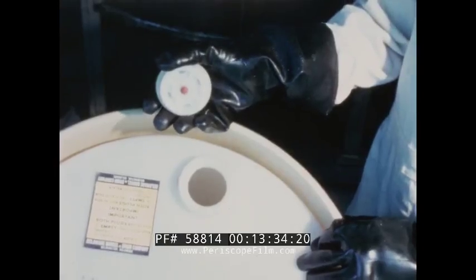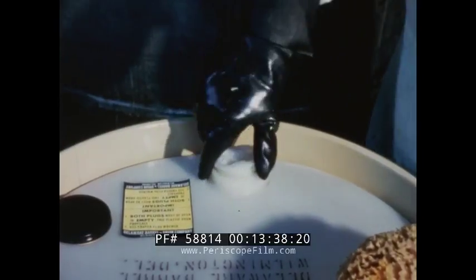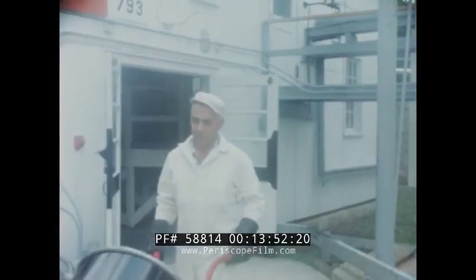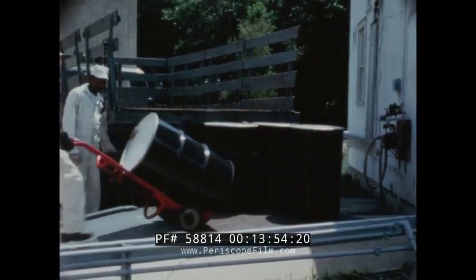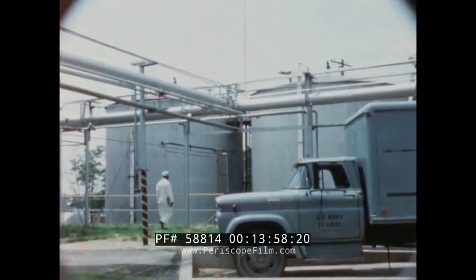To prevent overpressure, the liners are equipped with blowout plugs which should always be inspected before use to ensure proper working condition. The safety of Otto Fuel depends upon responsible handling, and good housekeeping is mandatory. Storage and transfer sites must be kept free of all materials other than those used in these operations, and leaks and spills are to be kept to a minimum.